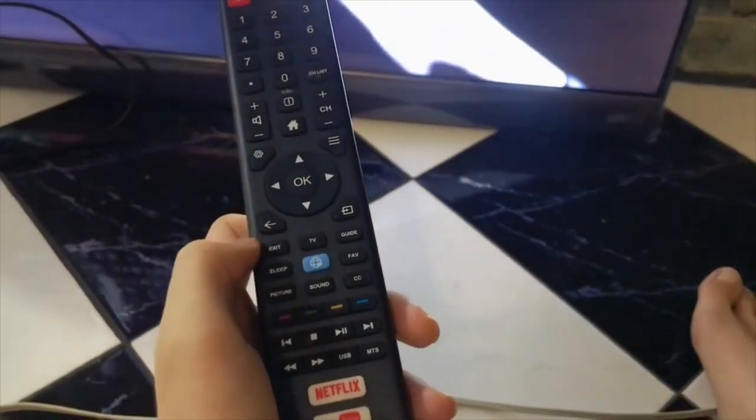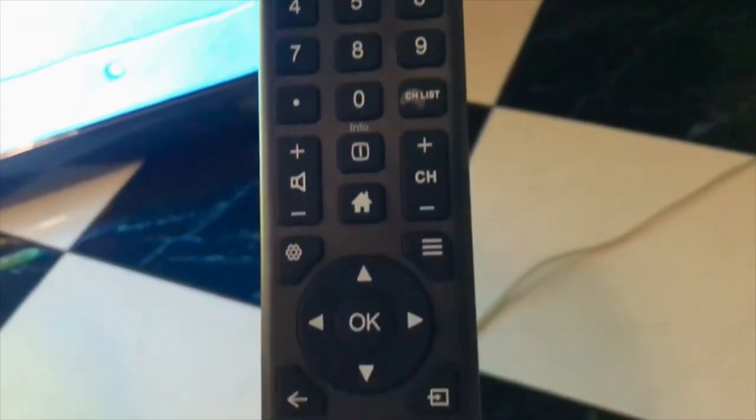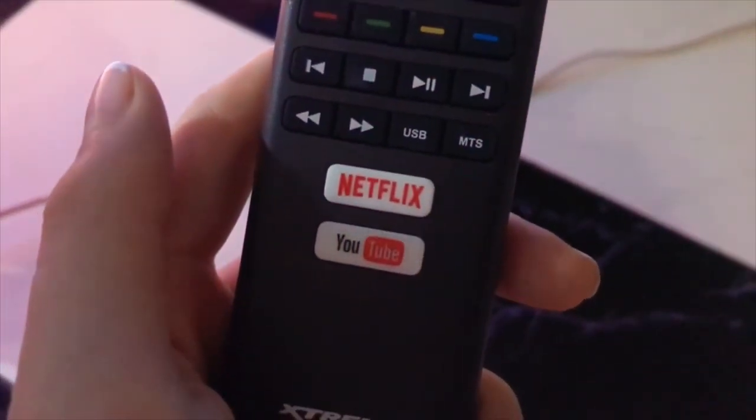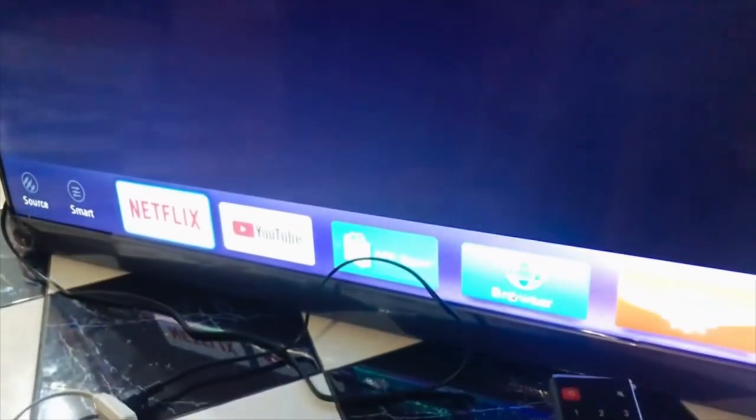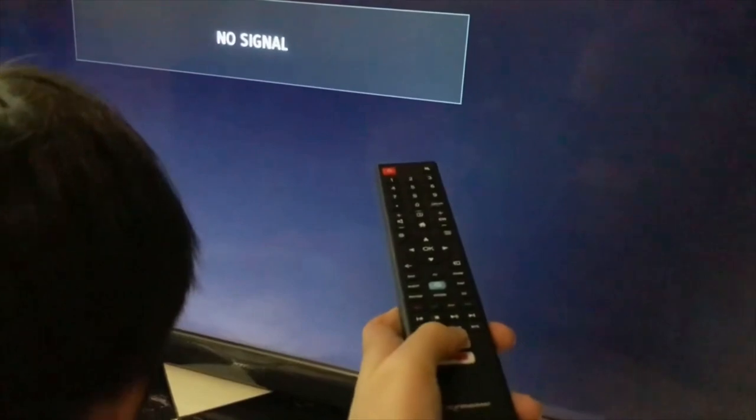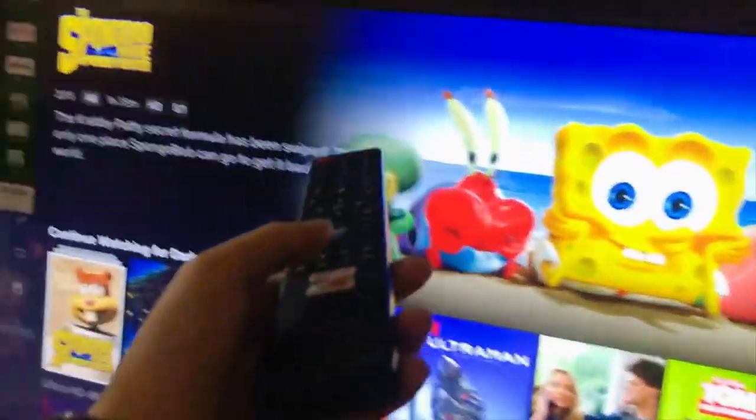One of the things that I really love about this TV is the Netflix feature. Now, there are two ways to enter this. You can go to the Home button and you can go to Netflix from there. Or you can use the remote and directly go to Netflix — just press the Netflix button right there above the YouTube button and you're in.